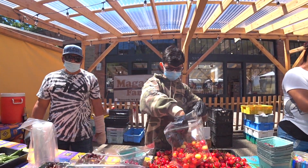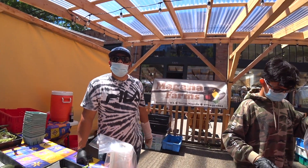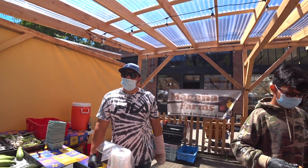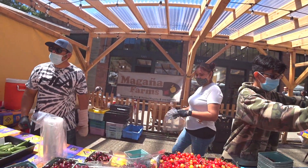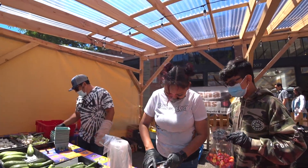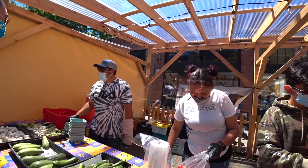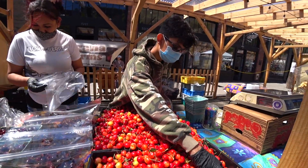Maybe two pounds? Where are the cherries from? Sunnyside. All right. It's beautiful. I have been to Sunnyside, not in a long time. Hot over there. Lots of sunshine over there, that's why it's called Sunnyside, right? This is nothing compared to Sunnyside. A lot of cherries farm that way.